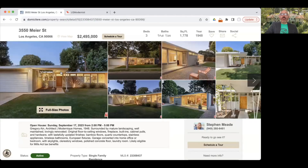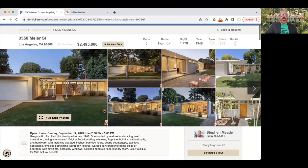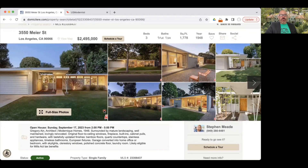This is 3550 Meier Street in Los Angeles, in the Mar Vista neighborhood. It's three bedrooms, two baths, just under 1,800 square feet — though there's a little asterisk on that. Built in 1948, this is not our listing; it is listed by Brian Linder with Compass. As always, especially with architectural homes, you really want your own representation. Being in a Historic Preservation Overlay Zone means you're likely eligible for Mills Act tax benefits, which gives you a head start on that application.